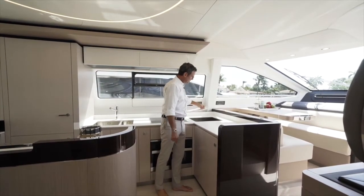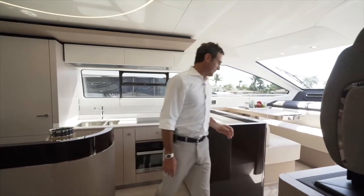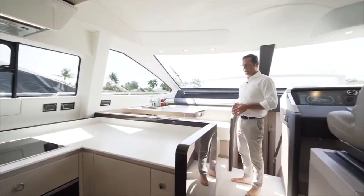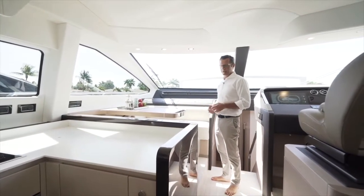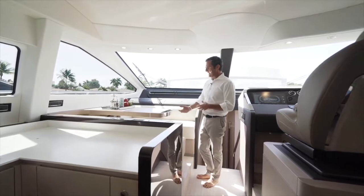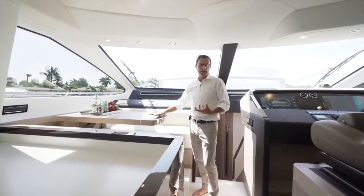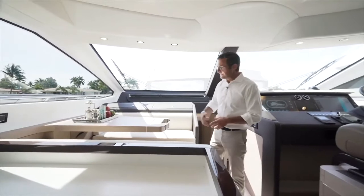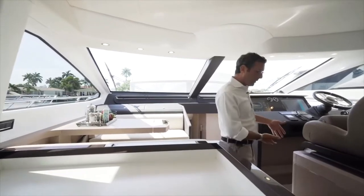Moving forward, this is what we call a breakfast nook — a beautiful, slightly more informal area. You can have lunch or dinner here, but we call it the breakfast nook. It's a relaxed area that can also serve as a charting area, so in case of long navigation, if you still like to do your routing and open an actual paper chart, this is a perfect place for that.